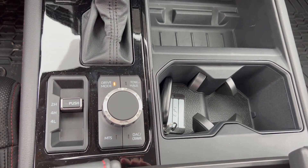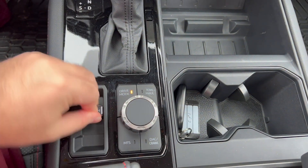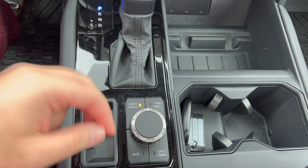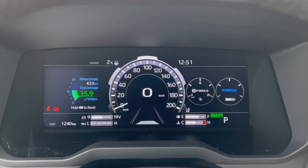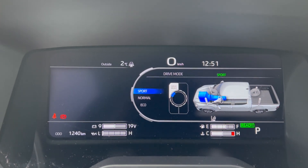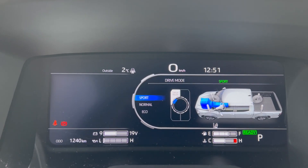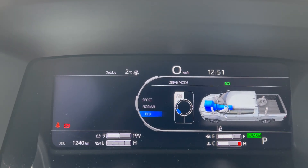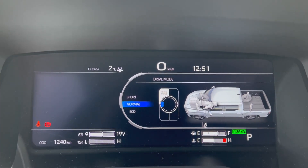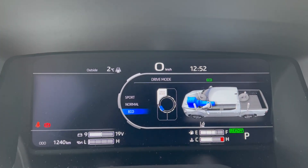We have our different drive modes here: two-wheel drive, four-wheel high, and four-wheel low. Very easy to use our drive mode selector. When we turn the wheel we have our mode selector, so we have sport mode — sport mode is really good if you're trying to floor this car, you get very fast acceleration — whereas with eco it's a very slow, gradual pull. It lowers the RPMs a bit, but with normal it's your average truck feel.